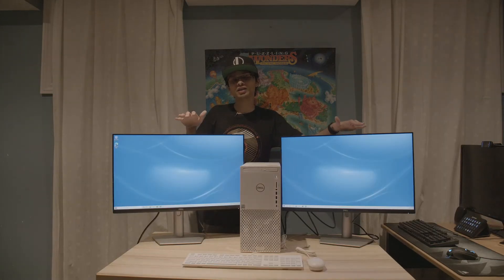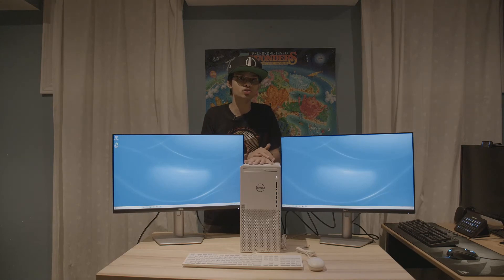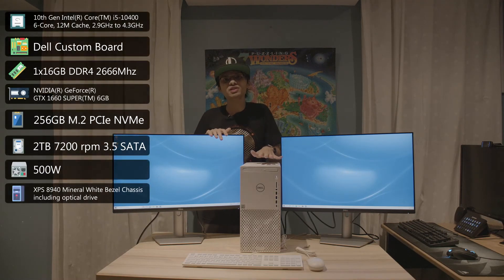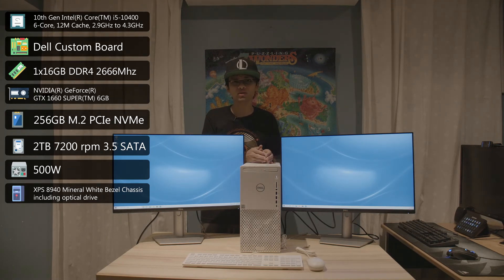I went with a Dell XPS Special Edition desktop PC customized to his specifications, as well as a 27-inch monitor — both items are linked in the description below. This PC is rocking a 10th generation i5 6-core at 2.9 GHz boosting to 4.3 GHz, and one stick of 16 GB of RAM — more than enough for running tons of Chrome tabs, Excel, and YouTube videos in the background. With only one stick I can always throw in another one down the line and run it in dual channel.